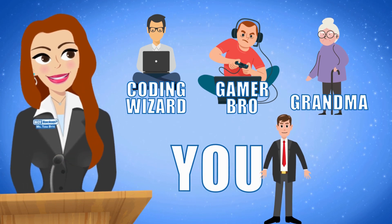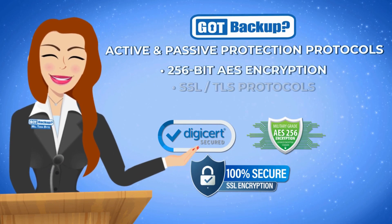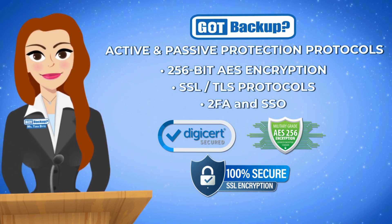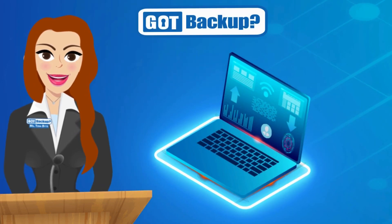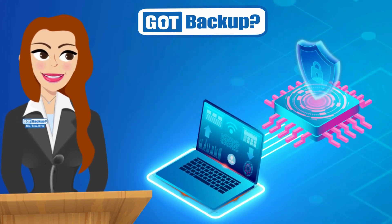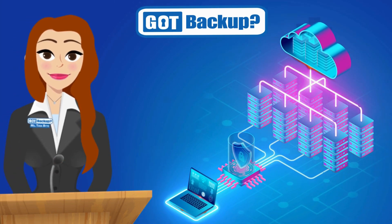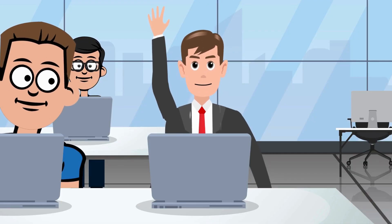Got Backup caters to all levels of technical proficiency, ensuring a smooth experience for everyone. Thanks to our super strong security tools like 256-bit AES encryption and other robust protocols, your data is super secure. At Got Backup, we believe your data should belong to you and you alone. Our active and passive protection systems are designed with multiple layers of security — we encrypt everything, so we see and know nothing about your data.